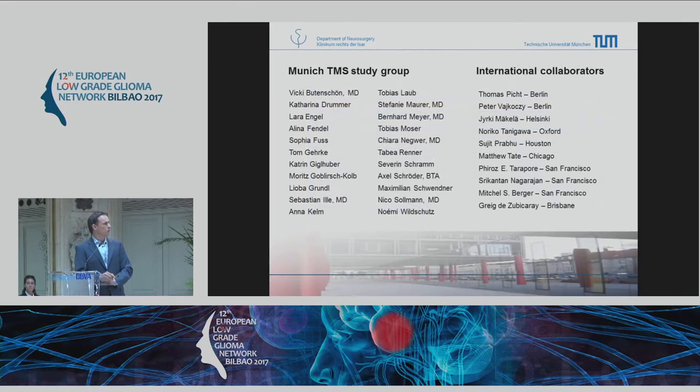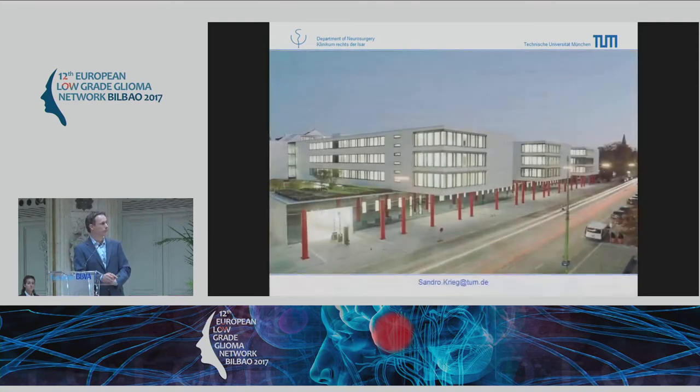All the data presented was not from myself alone — I have a big group in Munich and many international collaborators, which is always a lot of fun. I am happy to take any questions later if you are interested. Thank you very much.